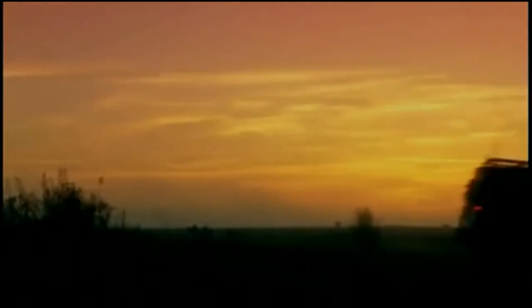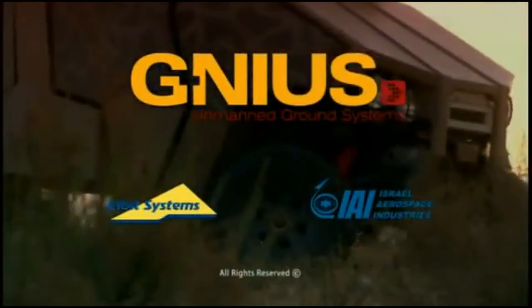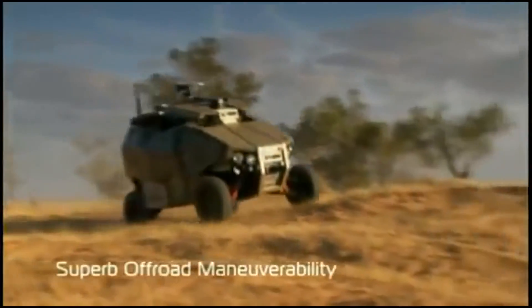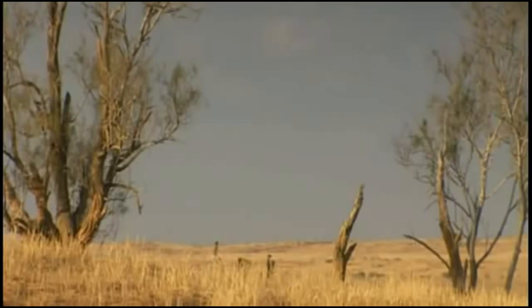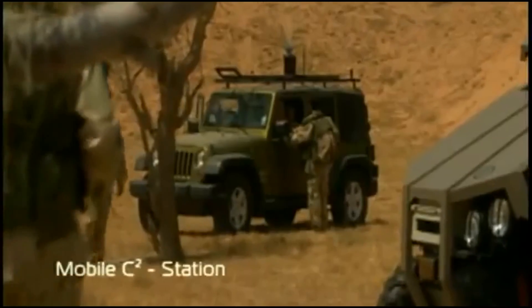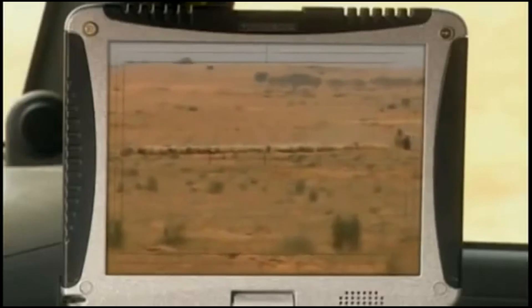We landed deep in enemy territory and moved to secure the force point. The integration of the Guardian UGV vehicles was without doubt an important factor in the operation's success. Arriving at our deployment area, I sent a Guardian UGV to scout around. Its advanced reconnaissance equipment enables the Guardian UGV to tremendously improve the force's situational awareness. The information gathered and relayed by the Guardian was vital.